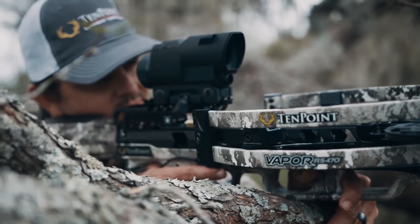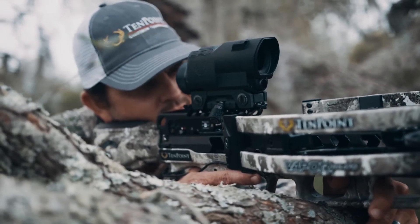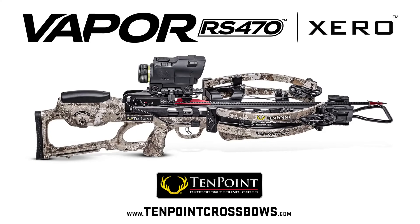With the Vapor RS470 and the Garmin Zero X1i range-finding scope, range, aim, and kill at 470 feet per second. TenPoint. Perfection lives here.